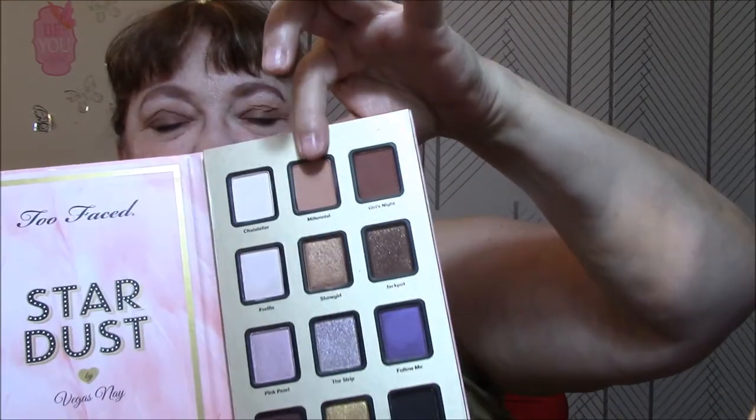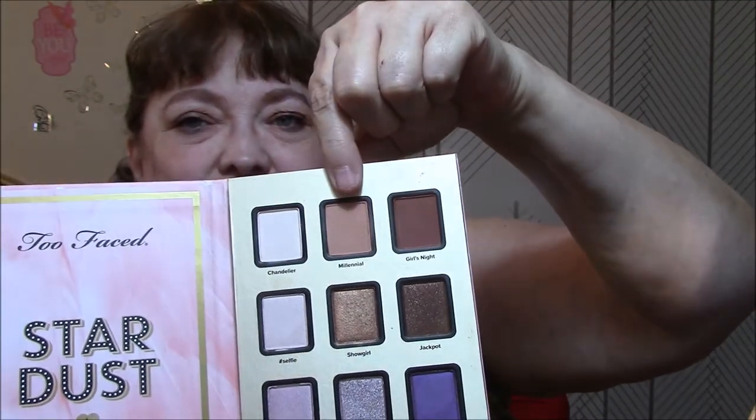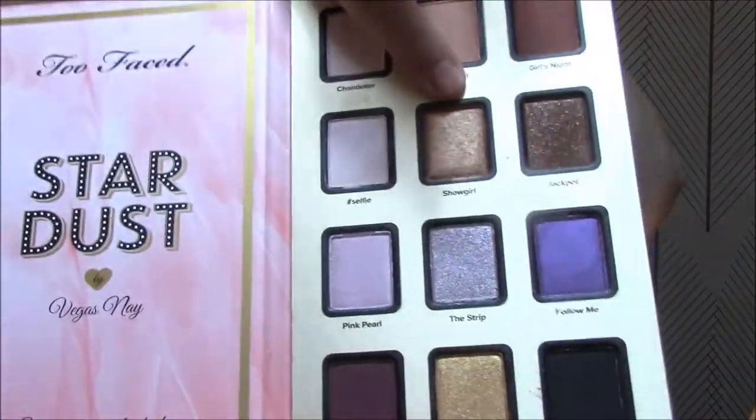This is another thing I'll probably wear most of the week because I just love it for a transition color. In my last palette, the color I used most of the week looked kind of like this also. The colors were Chandelier and Millennial. Then I used Showgirl on my lid, which is a really beautiful gold. I really like mattes for my transitions and shimmers or glitters on my eyelid. Here is my eyes and my cheeks.